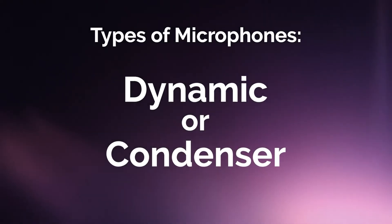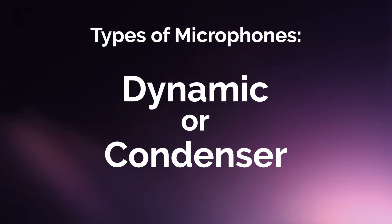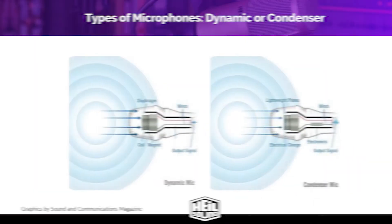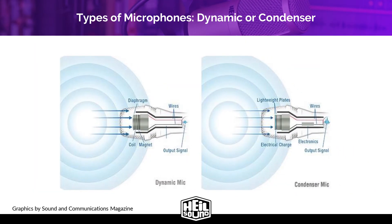When deciding on the right microphone for your podcasting needs, one of the first questions you should be asking is: should I get a condenser or a dynamic microphone? These terms refer to the type of microphone element — the cartridge inside the microphone that picks up sound. You can't generally tell by looking at the outside of a microphone if it's a dynamic or condenser, but they are very different.